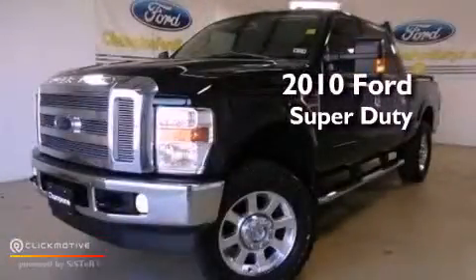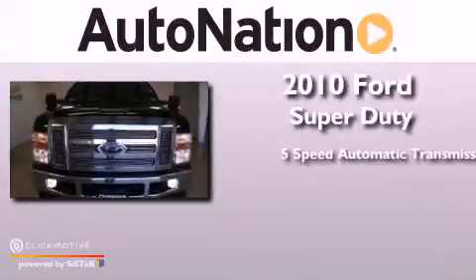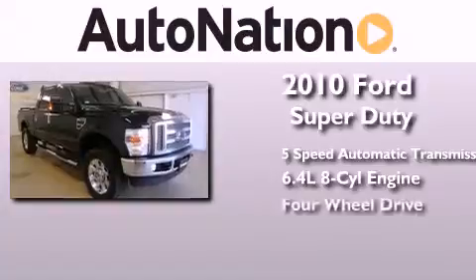This is a 2010 Ford Super Duty. This truck has a 5-speed automatic transmission, a 6.4-liter V8, and 4-wheel drive.